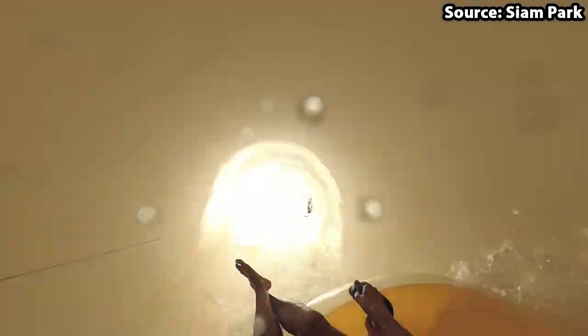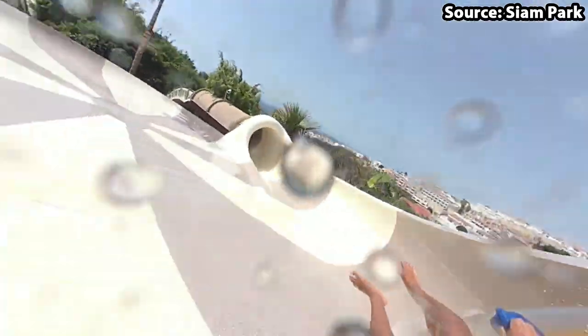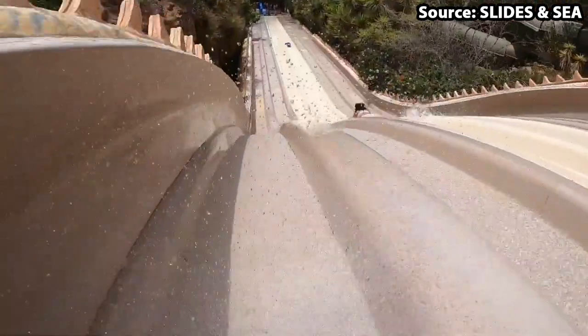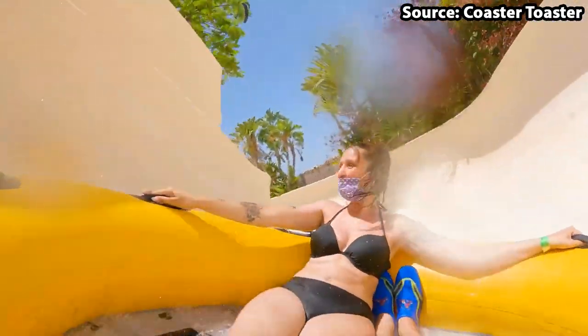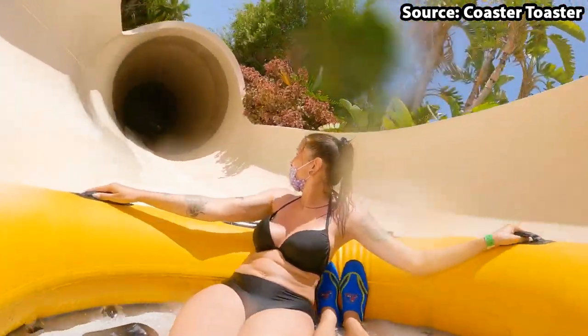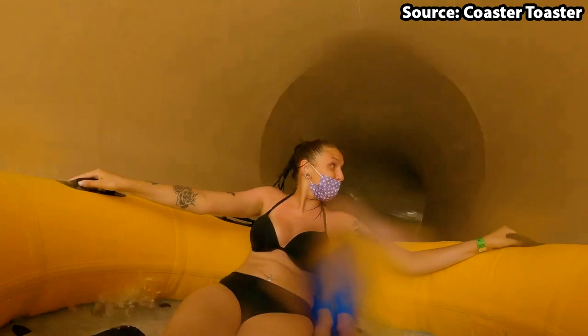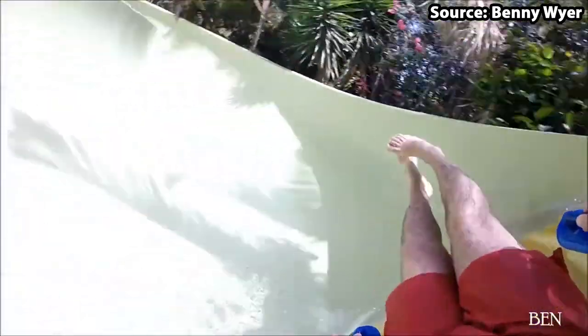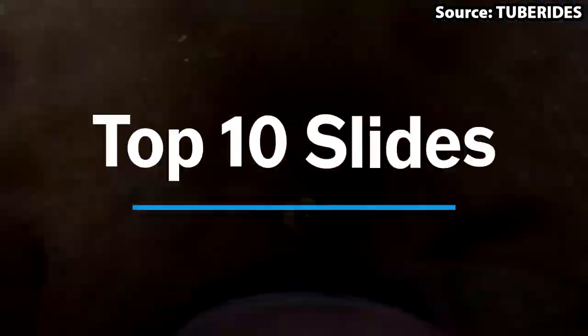Siam Park is a world-class water park located in Tenerife, Spain. With it being home to many slides and attractions, there is no wonder it attracts over 1 million visitors every year. Today we're going to count down the top 10 slides at Siam Park.